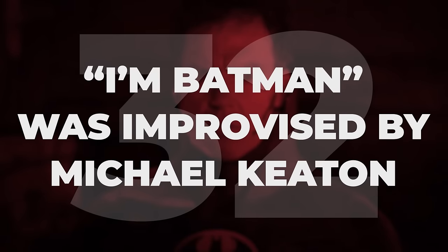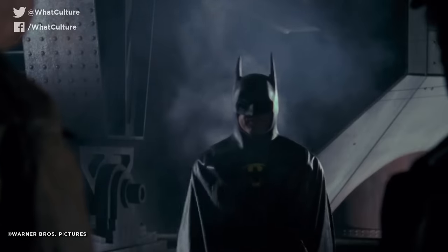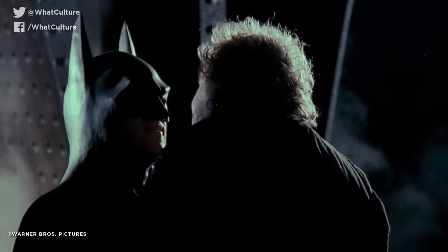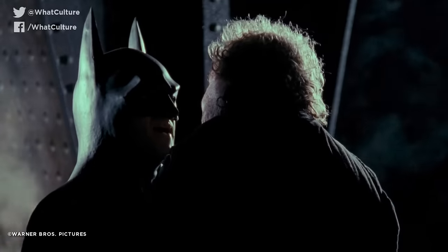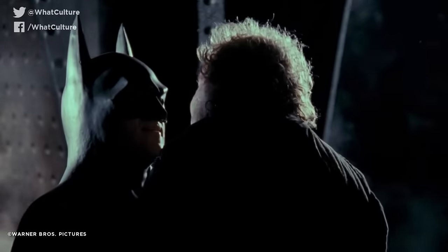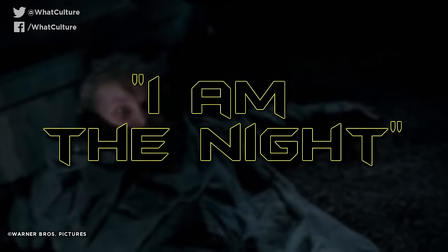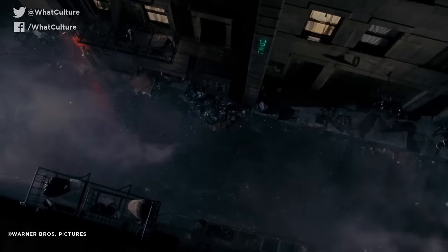'I'm Batman' was improvised by Michael Keaton. Mere minutes into the movie, Batman utters one of the most iconic lines in the history of superhero cinema as he dangles a criminal off a roof: 'I'm Batman.' It's a simple but brilliantly effective one-liner that's endured in pop culture for all of its 30 years. It wasn't even in the script — Keaton came up with it himself on the spot. The script originally called for Batman to quip 'I am the knight,' but Keaton opted to change it, presumably for sake of efficiency and simplicity.